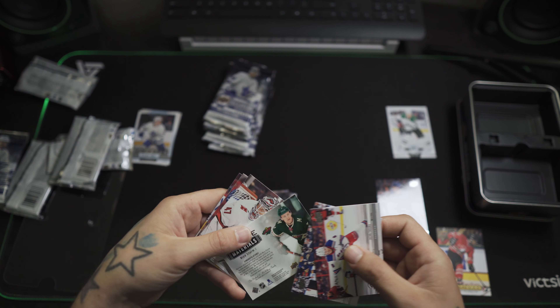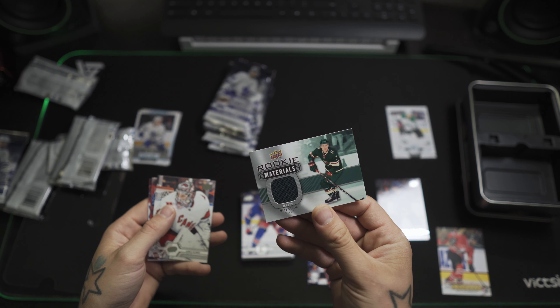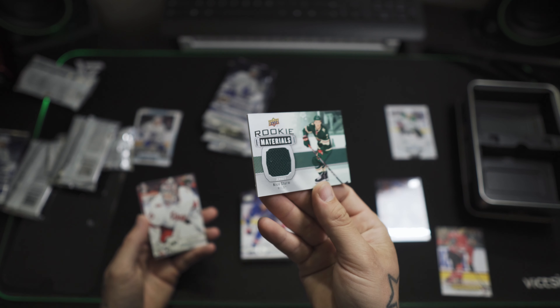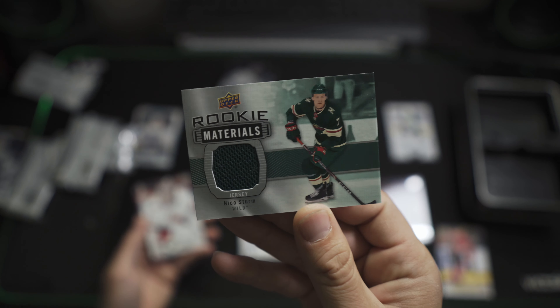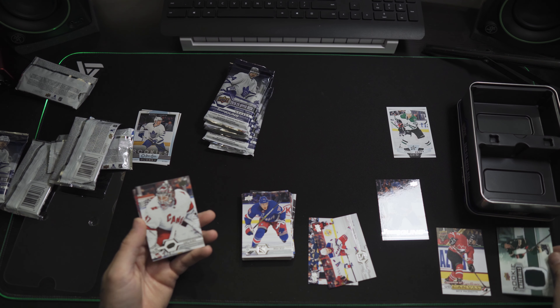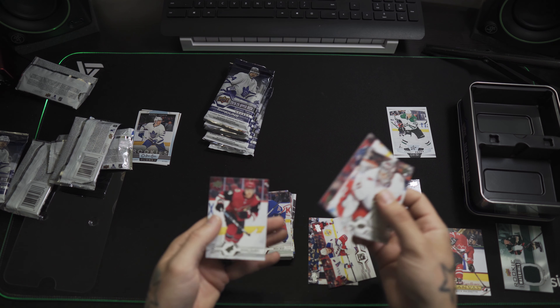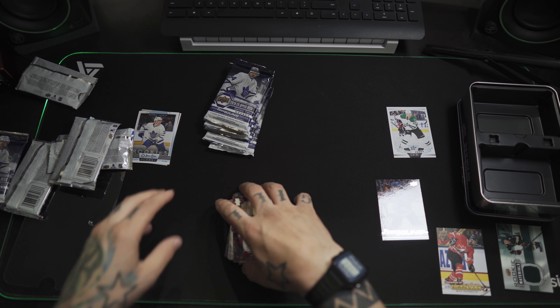Rookie Materials — Neco Strum. That's kind of neat. That's kind of weird, it was in backwards.